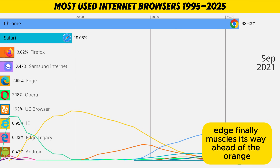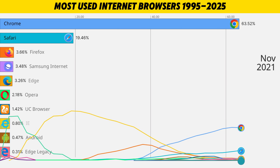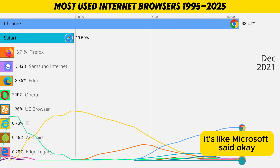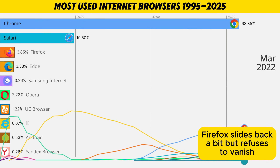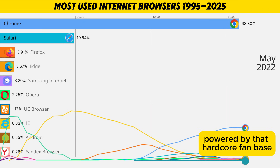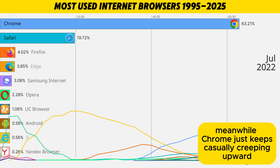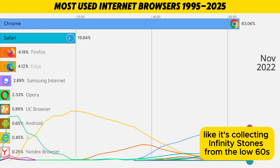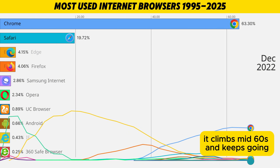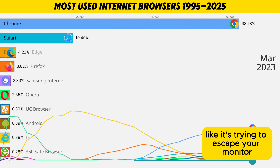Edge finally muscles its way ahead of the orange Fox and purple Samsung bar, and claims that third place podium. It's like Microsoft said: okay, forget everything we did with Internet Explorer, this is the one — and people actually believed it this time. Firefox slides back a bit but refuses to vanish, powered by that hardcore fan base that would rather switch operating systems than switch browsers. Meanwhile, Chrome just keeps casually creeping upward every year, adding one or two more percentage points like it's collecting infinity stones — from the low 60s to mid-60s and beyond, this endless blue bar stretching further and further to the right.